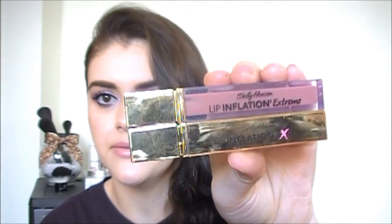These right here are from Sally Hansen. I purchased these a couple Christmases ago — a really long time ago. It came in a set and it was on the clearance section. Anyway, this is their Lip Inflation Extreme. It's extreme alright — this literally feels like a bee is stinging your lips repeatedly. Hate those. Definitely glad to get rid of those. I don't even know why I kept them so long.